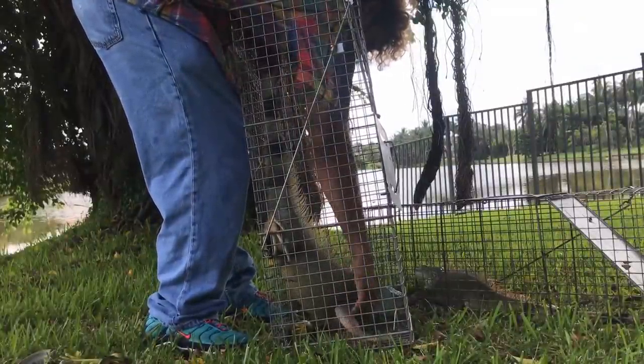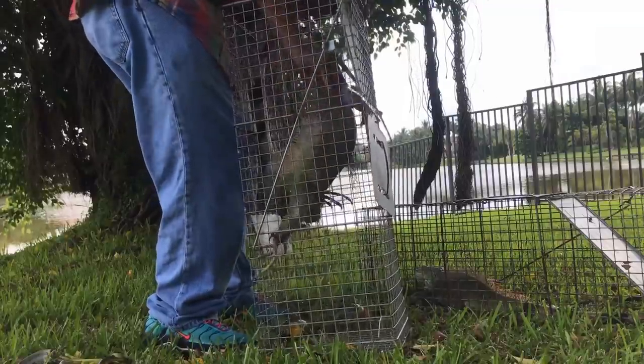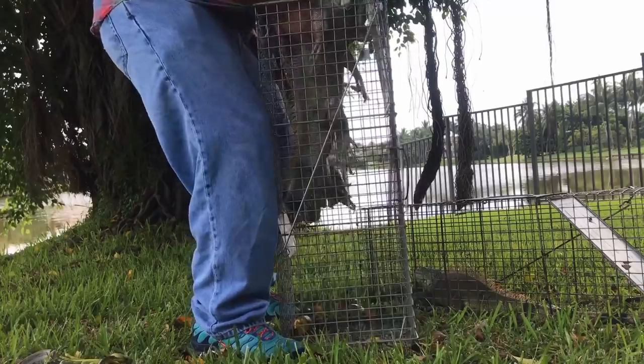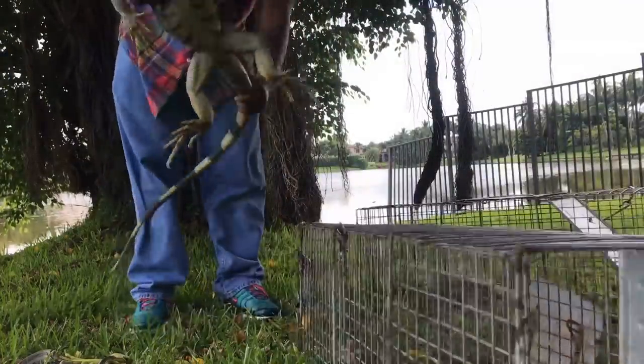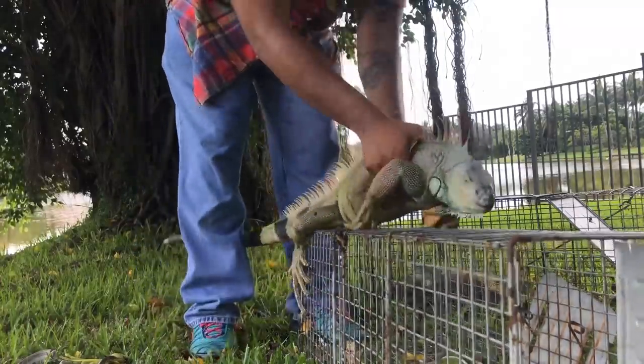Grab right behind the shoulder so he can't turn around and get me — because he will. This guy's actually coming out way easier than I thought; I thought he would be trying to kick my butt right now. He's out of the trap. Go ahead and get him bagged up.